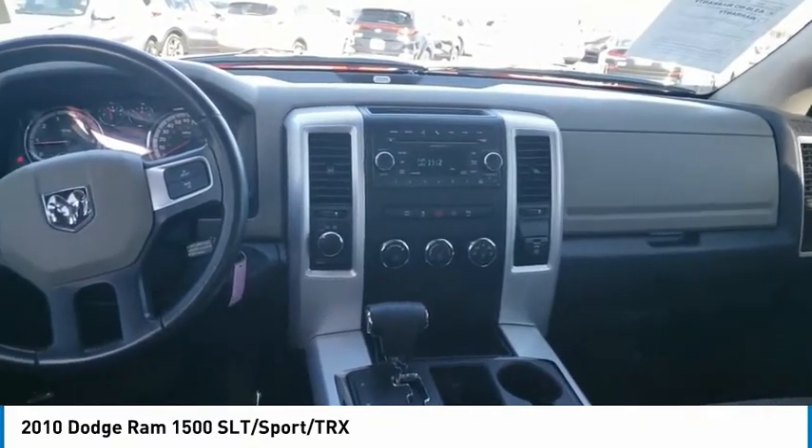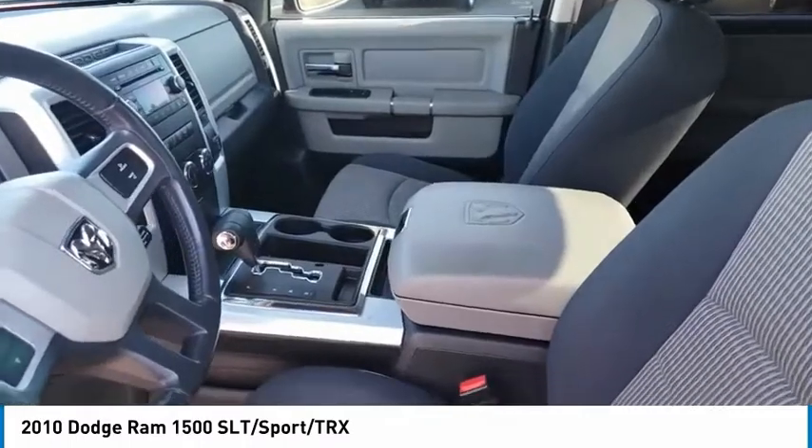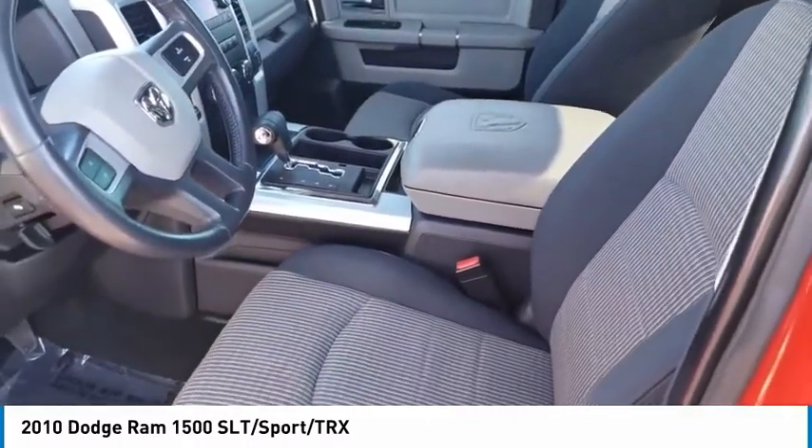power mirrors, remote power door locks, rear wiper, cruise control, trip computer, tachometer, power steering, tilt steering wheel, compass.